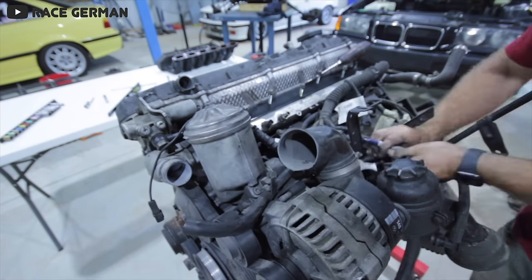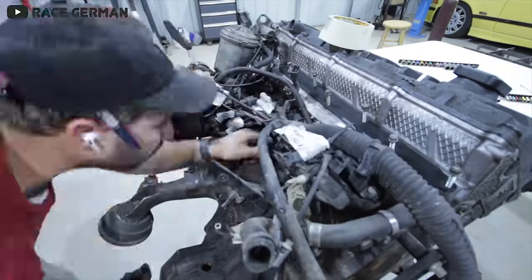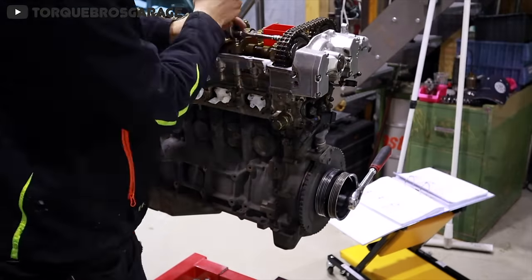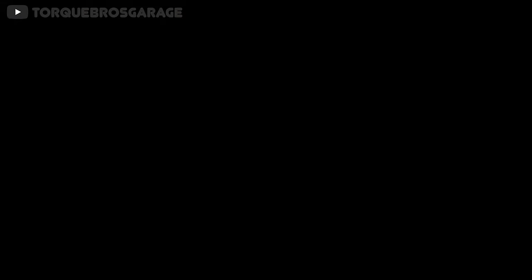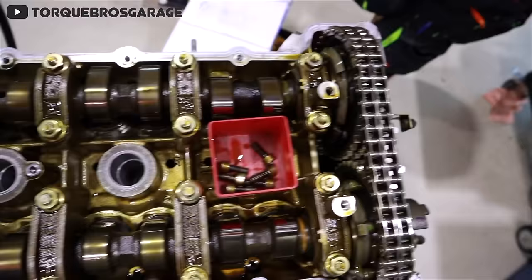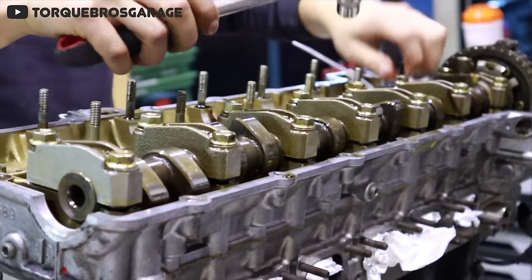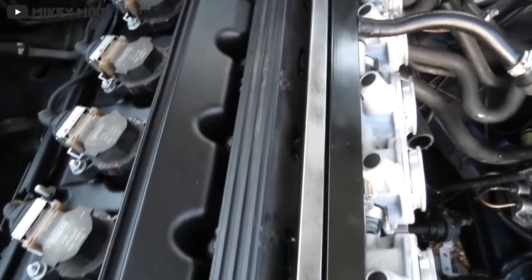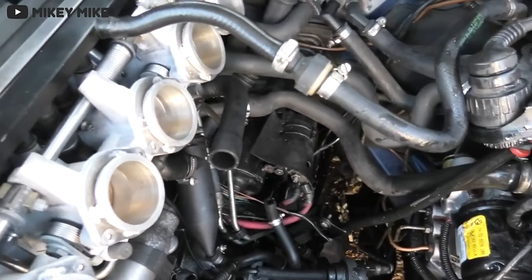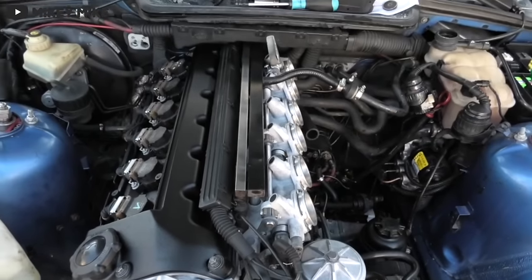Later on, BMW released the S50 B32 to replace the S50 B30 in countries outside the US and Canada. This version had its displacement increased to 3.2 liters, along with a higher compression ratio and an improved double vanos system. All this equals out to 240 horsepower for the S50 B30 US and S52 — the two North American engines — 282 horsepower for the S50 B30 used in the majority of the world, and 316 horsepower for the S50 B32 used in the 1995 and later E36 M3.